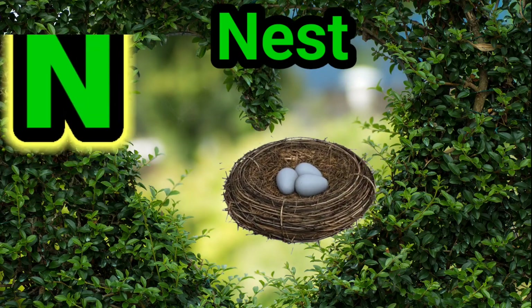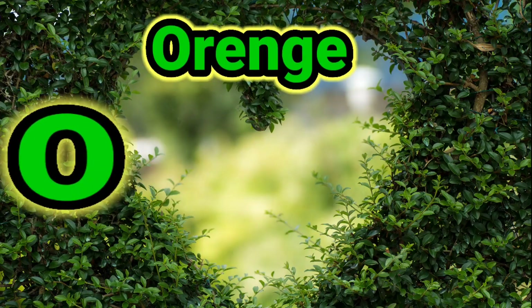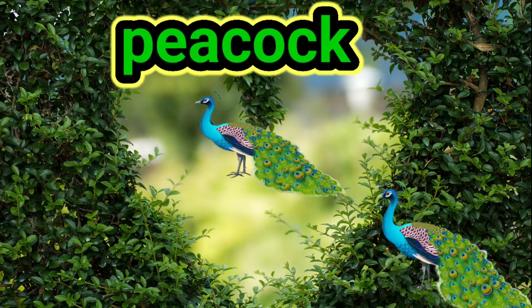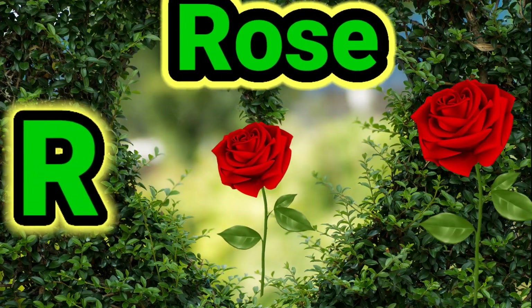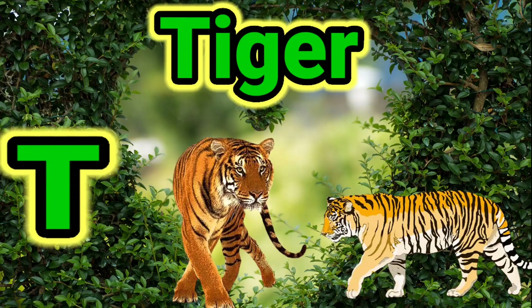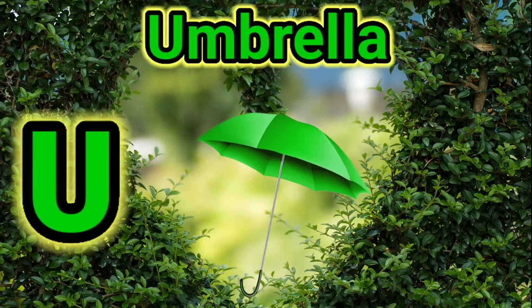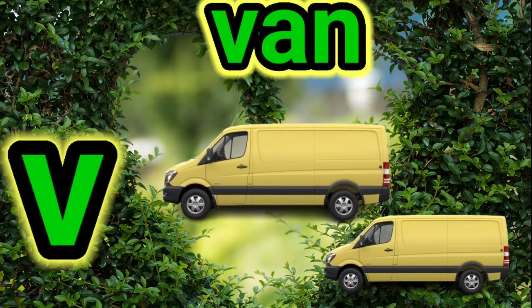N for nest, O for orange, B for peacock, Q for cabin, R for rose, S for swan, T for tiger, U for umbrella, V for vein.